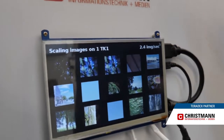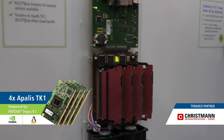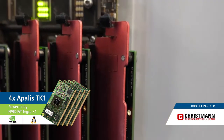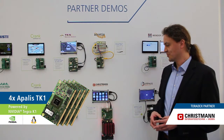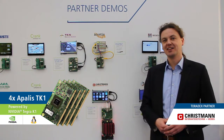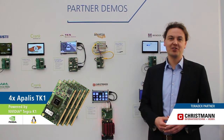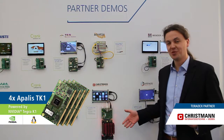Right now here you can see on my right side our demonstration of four Apalis modules, which are all plugged into one evaluation board. They can work in parallel. This is exactly what we are showing here — right now they are scaling images down from a big size to a small size, which can perfectly be parallelized, showing the whole potential of really using multiple modules.